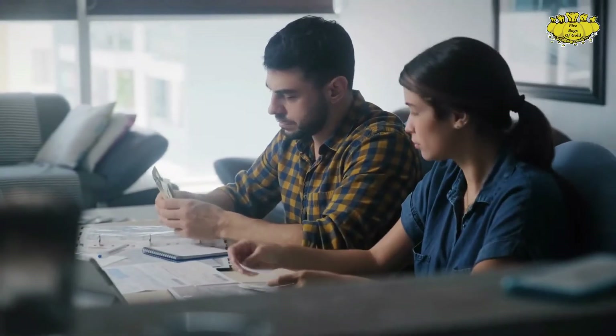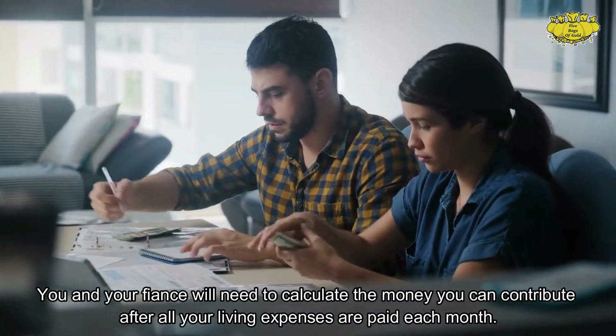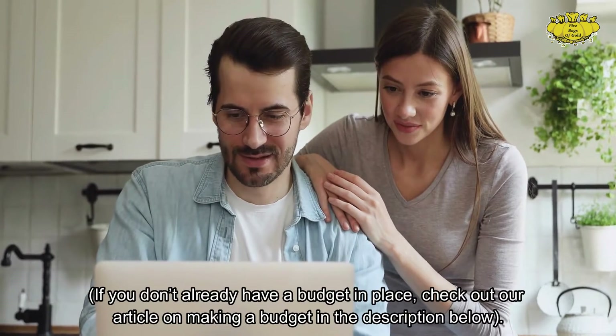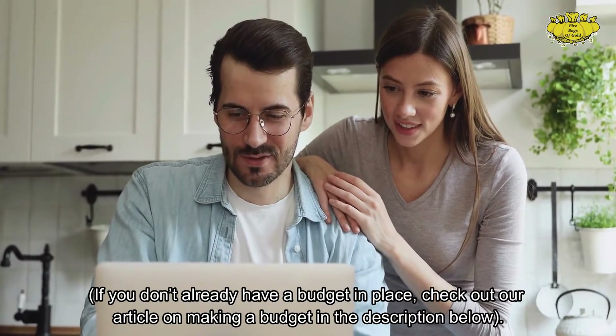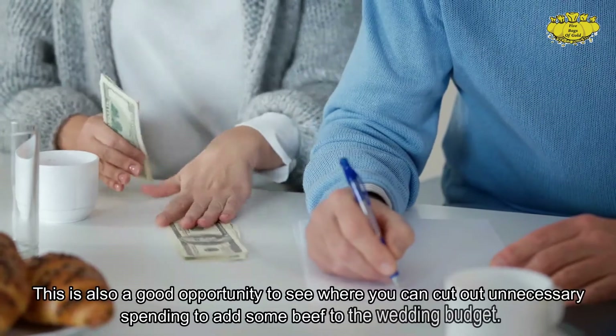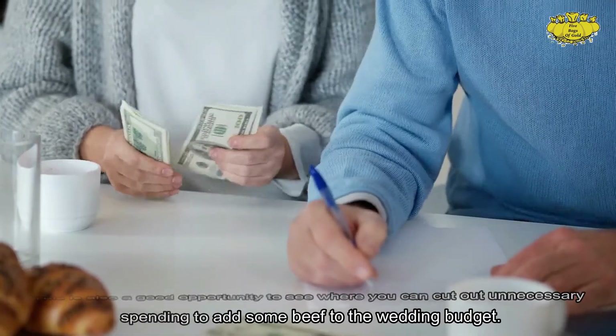Pool your money together. You and your fiancé will need to calculate the money you can contribute after all your living expenses are paid each month. If you don't already have a budget in place, check out our article on making a budget in the description below. This is also a good opportunity to see where you can cut out unnecessary spending to add some beef to the wedding budget.